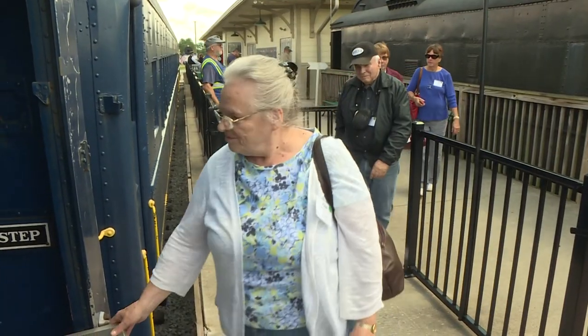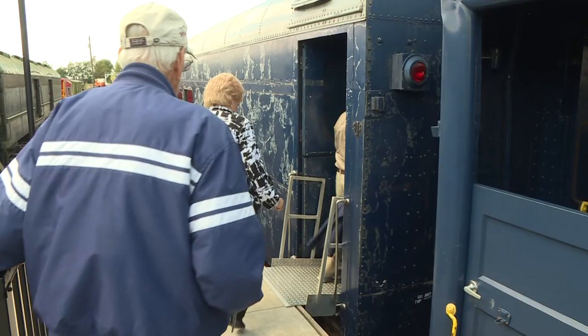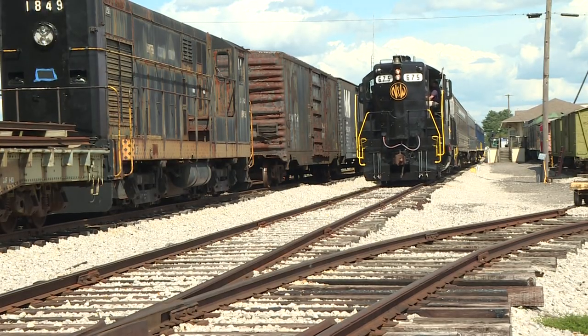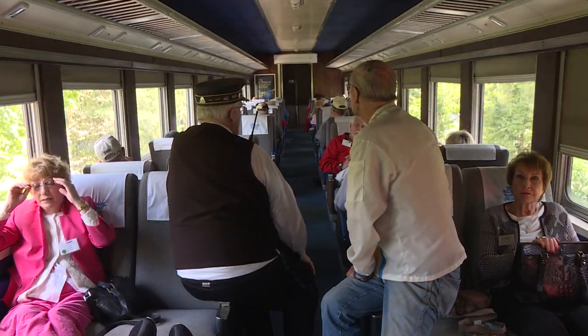Every weekend in the summer and fall, people travel to Versailles to travel back in time. They climb aboard passenger cars at the Bluegrass Railroad Museum and ride on a line that has been in place since the late 1800s.